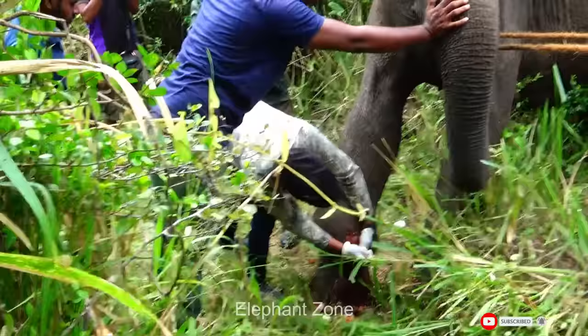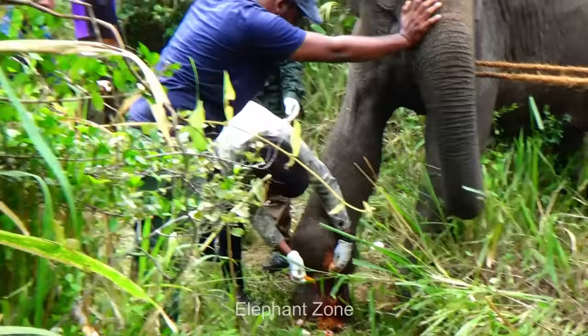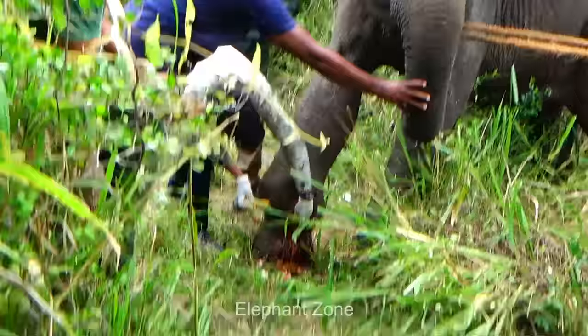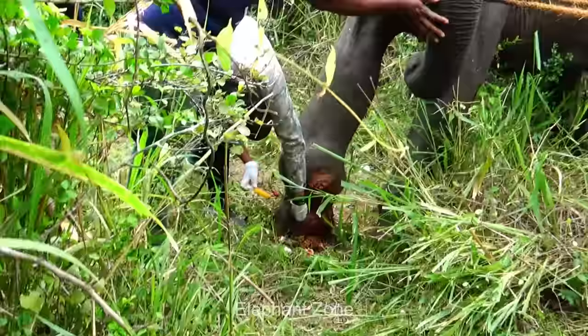After thoroughly cleaning the abscess wounds, the veterinarians used betadine and negosent powder to disinfect the area. They then applied an antibiotic spray to help prevent the spread of infection. That concluded the first treatment session. The veterinarians were able to successfully address the elephant's health concerns. It was fortunate that the elephant was seen by someone who acted quickly to seek veterinary care. Had the elephant gone untreated, the infection could have continued to spread and potentially led to tragic consequences.